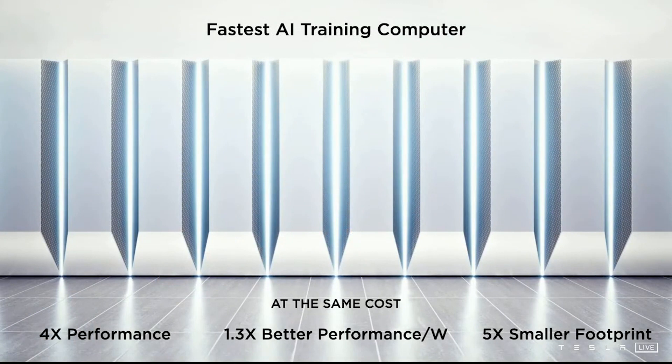It will be the fastest AI training computer — 4x the performance at the same cost, 1.3x better performance per watt (that is energy saving), and 5x smaller footprint. This will be Dojo Computer.